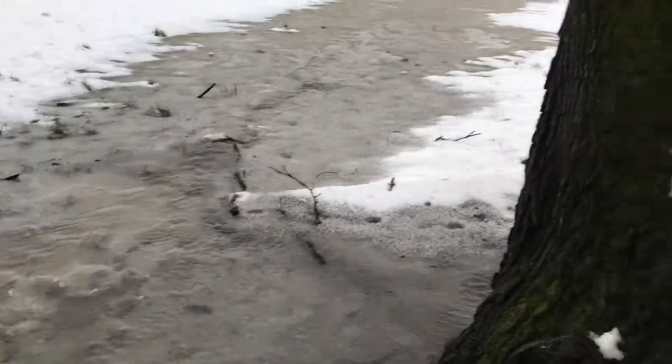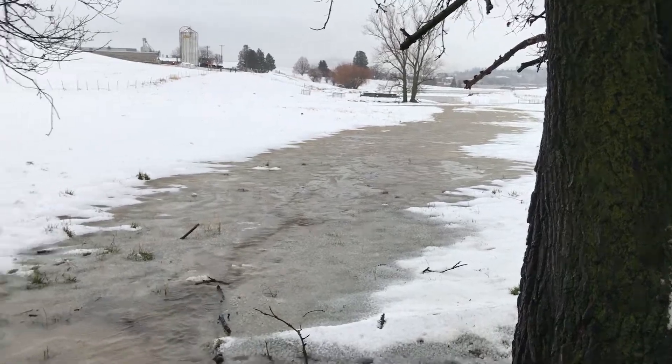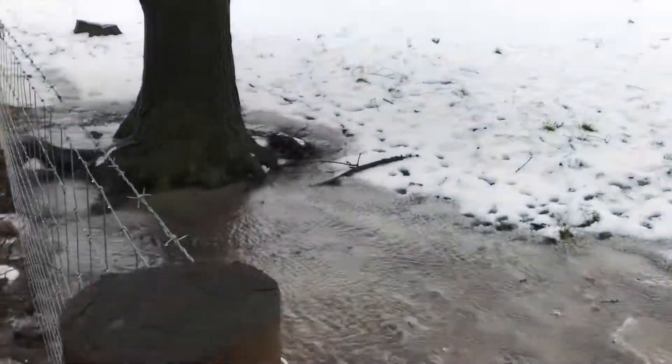This is flowing into the dairy. It's just going to go down to the pond. I'm just really impressed.